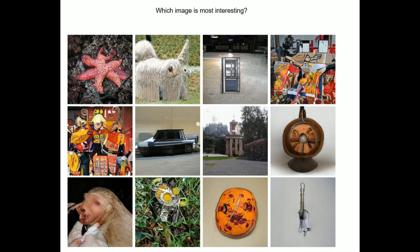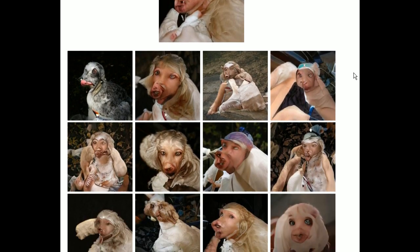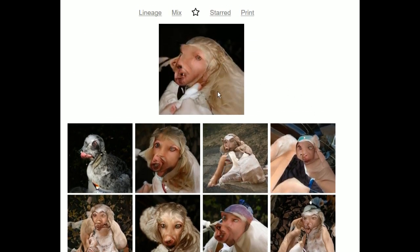Which image is most interesting? I'd probably have to say that one. I need a new song — this music is not helping. A wig makes up 35% of this, a gown 13%. I thought it was the image composition, but I guess it's just adjacent to those things. I can see the gown in this image.